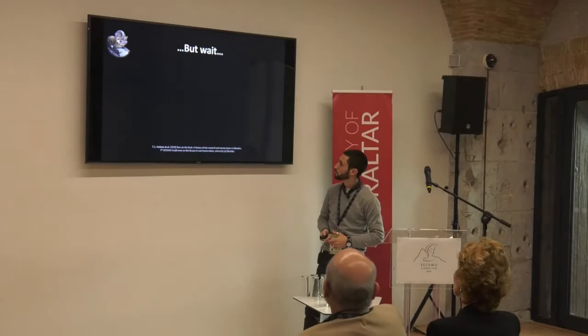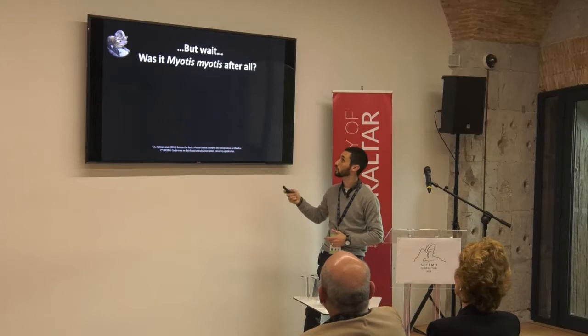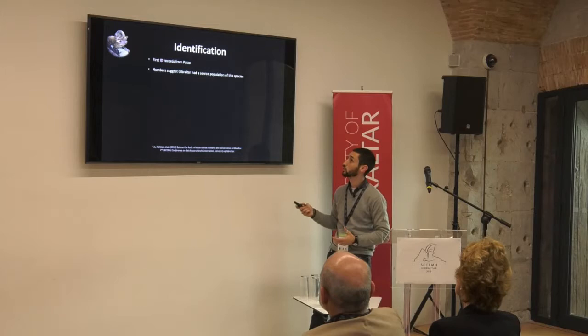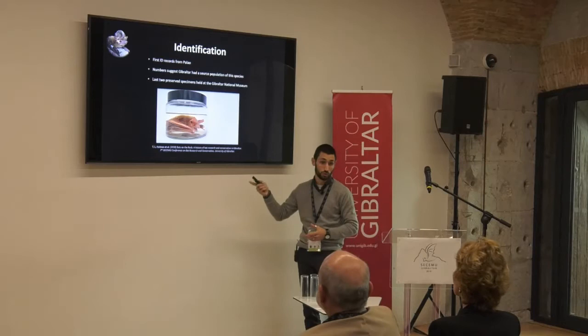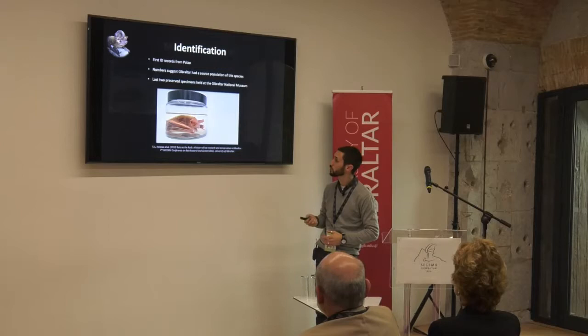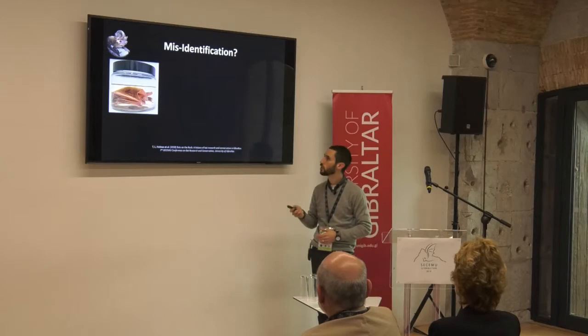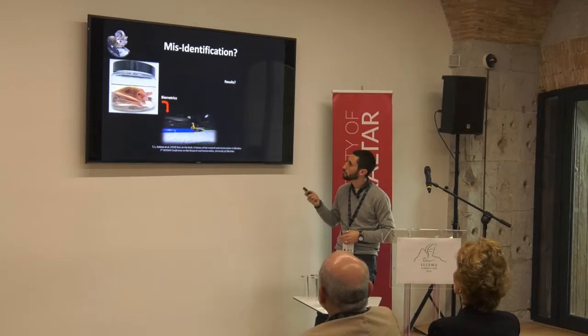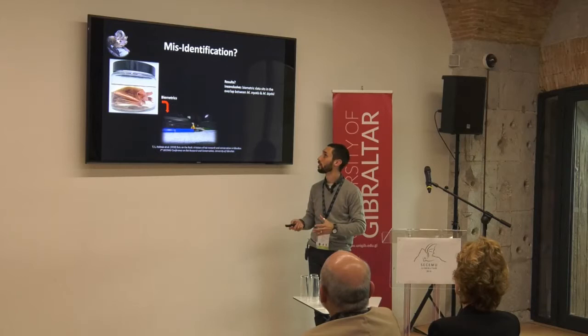But wait — was it really Myotis myotis that was roosting in Gibraltar all those years ago? The first identification records we have of that species are from Balau. The numbers suggest Gibraltar had a source population — very important breeding and maternity colonies. The last two preserved specimens of the species are in the Gibraltar National Museum, both appearing to be pregnant females, though we don't have much detail on their provenance. We wanted to know whether they were identified correctly — no disrespect to Balau, who wasn't a bat specialist by his own admission. We carried out some biometrics, but the results were not particularly helpful — the data sits right between the ranges of Myotis myotis and Myotis blythii, the other contender.